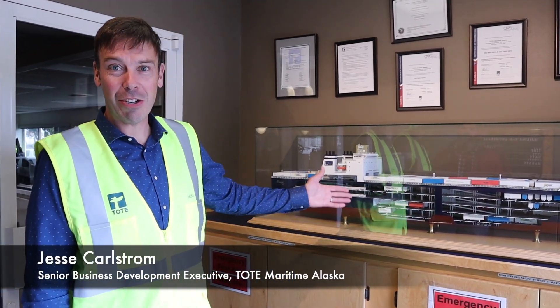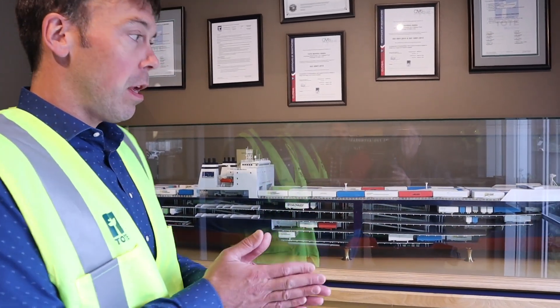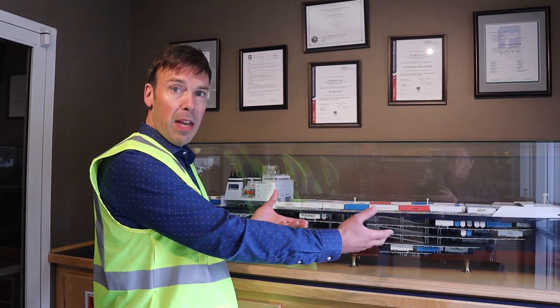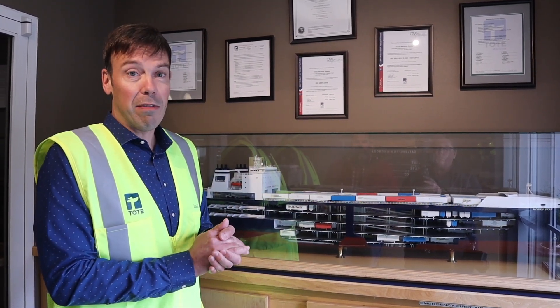Welcome to Tote Maritime Alaska. This is our Anchorage Terminal Office. First stop on the tour is at our ship cutout of the North Star. This is one of our two Orca-class vessels. You can see we have five trailer decks and two specific car holds. In the case of RVs and travel trailers, anything that's open we always keep in a weather-protected or watertight hold below the spar deck. The spar deck is the top deck exposed to the weather, and even that is 80 feet above the waterline.